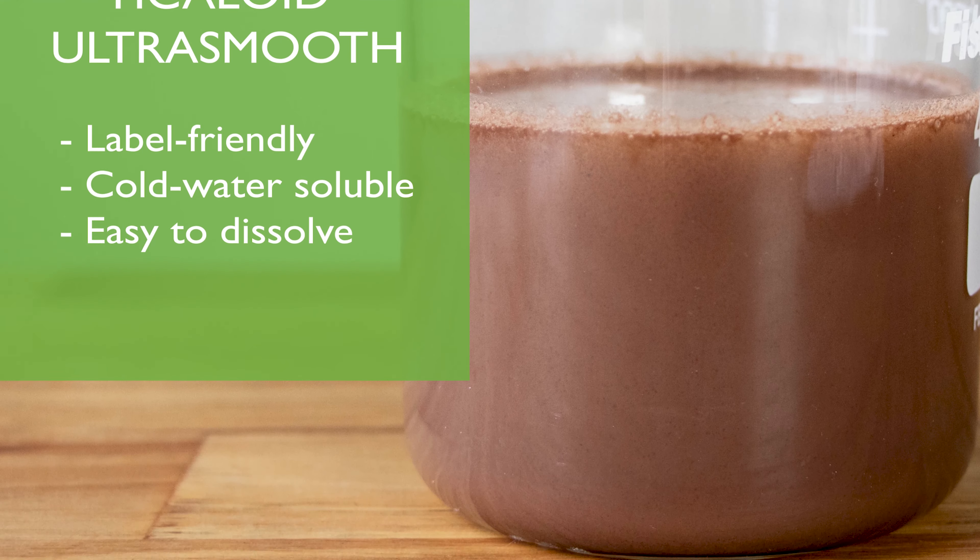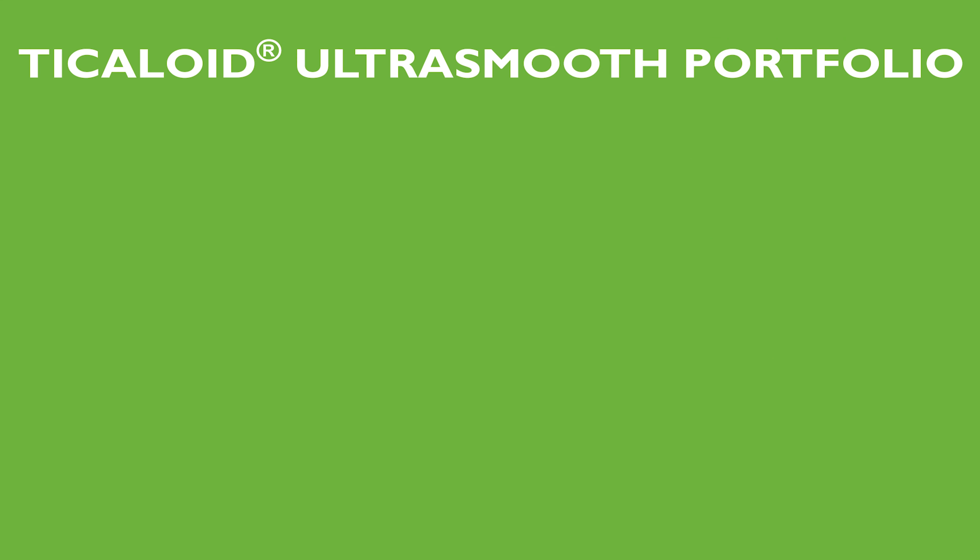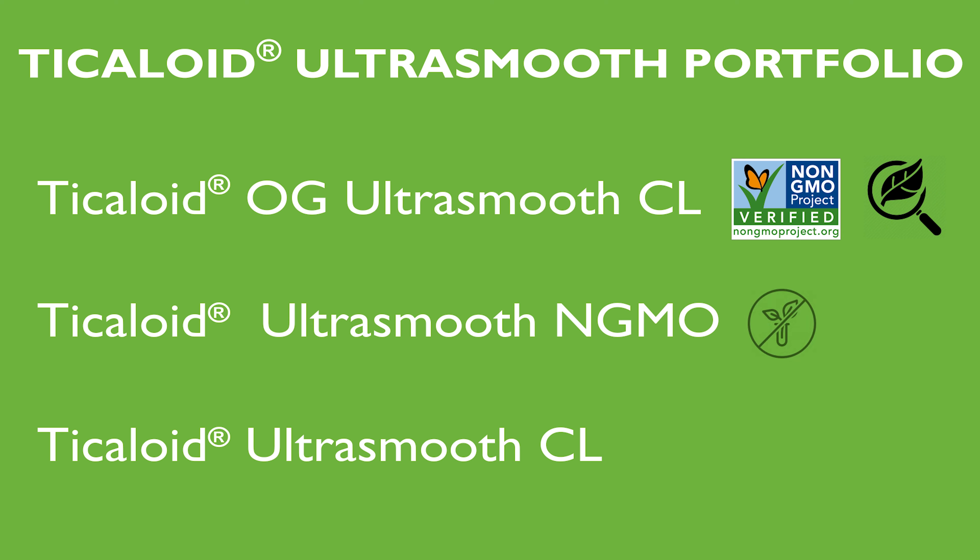If you're looking to achieve specific label claims like non-GMO, non-GMO project verified, and organic, don't worry. TIC Gums offers a portfolio of Ticoloid Ultra-Smooth products like Ticoloid OG Ultra-Smooth CL, which is both organic and non-GMO project verified, and Ticoloid Ultra-Smooth Non-GMO. Now you can achieve an ideal hydration rate and texture in your instant protein beverages, while also staying on trend with label claims like non-GMO.